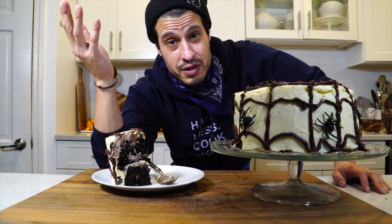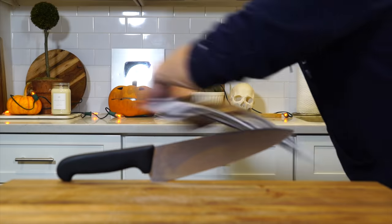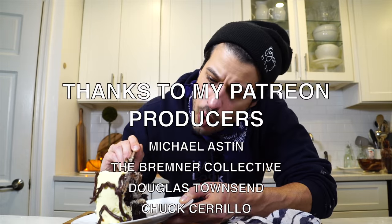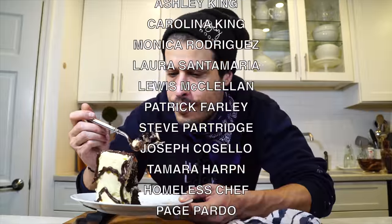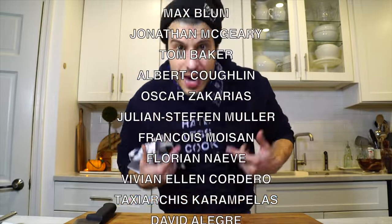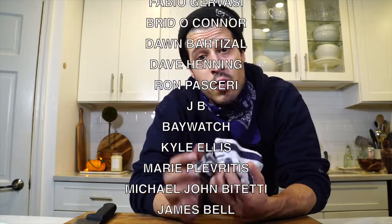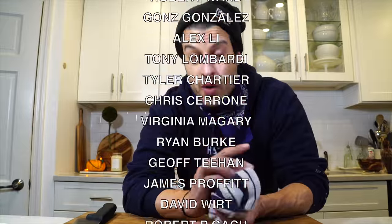Halloween might be a little weird this year — maybe you're doing something a little different than you normally do. Maybe it's time to make a spider cake. Thank you all for watching. You should go make this cake — super moist. You should also go check out the merch store, pick up a Hate Less Cook More hoodie. If you want to become a patron, there's a link down below. All the links are always down below if you want to support the show.